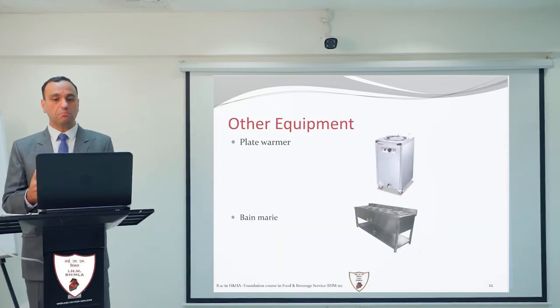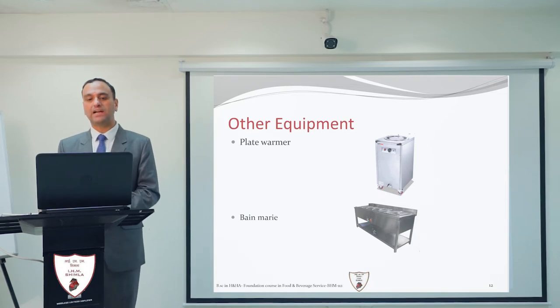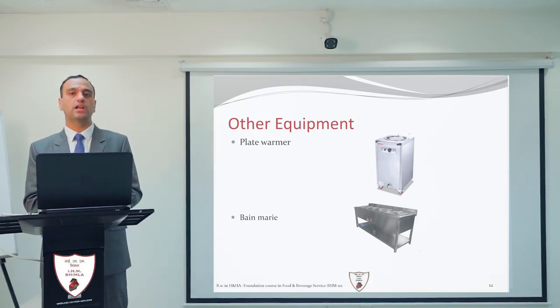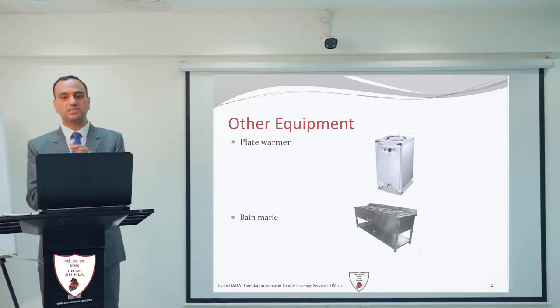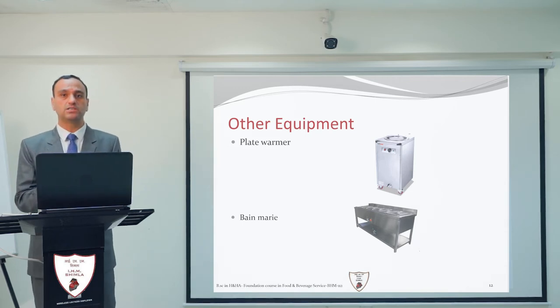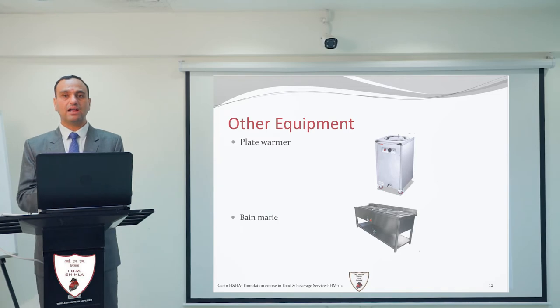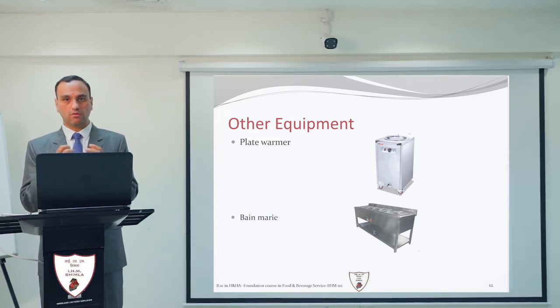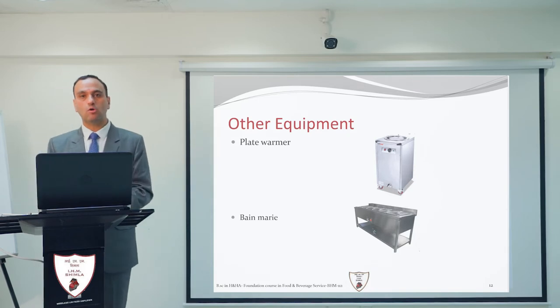Other equipment also plays an important role in day-to-day F&B service operations. The plate warmer is used to keep plates warm — specifically, the full-size plates used for the main course. It is an electrical equipment. Clean, wiped plates are kept inside the warmer, and when serving the main course, these warm plates are given to the guest so that the food does not get cold.